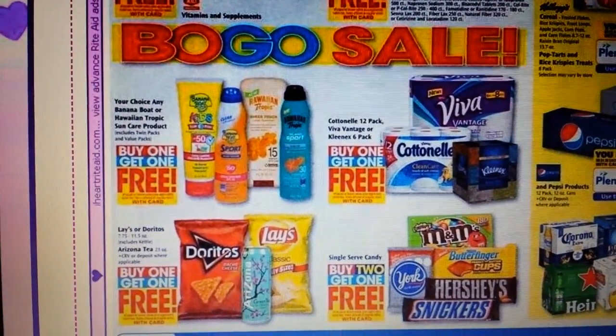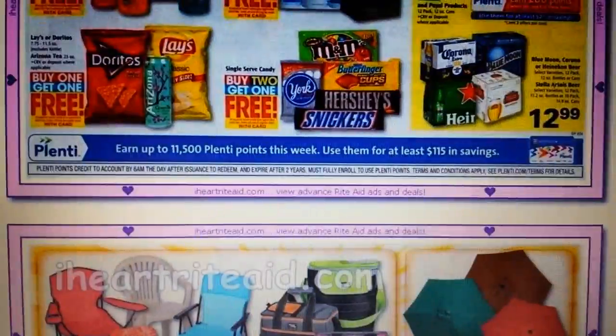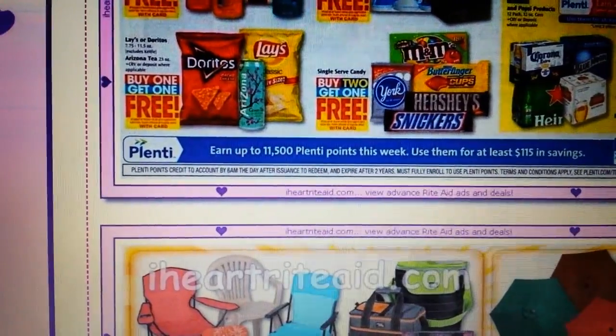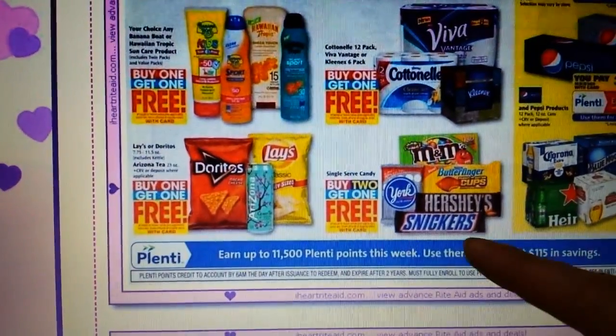I want to point out that the Banana Boat Hawaiian Tropics right there is buy one, get one free — that'll be slightly significant a little bit later. Single serve candy bars are buy two and get one free.